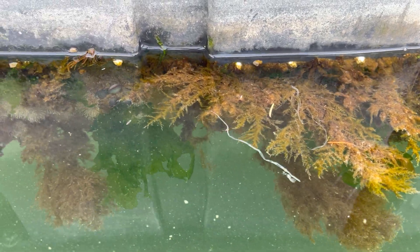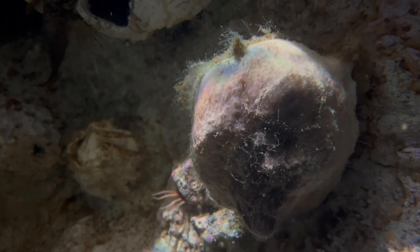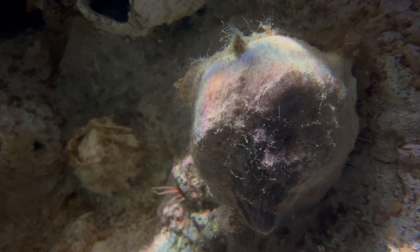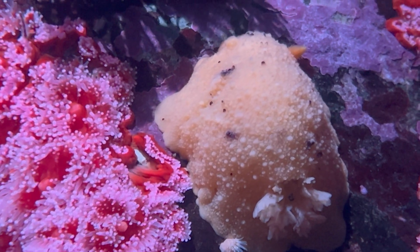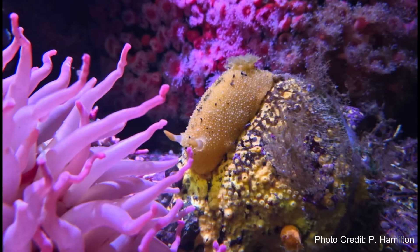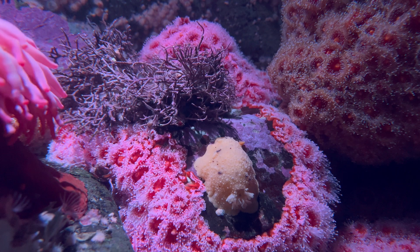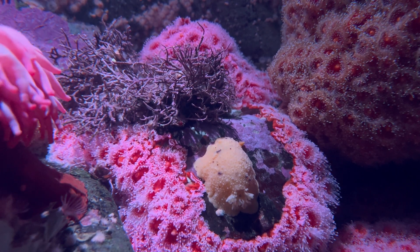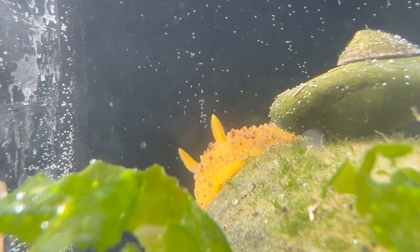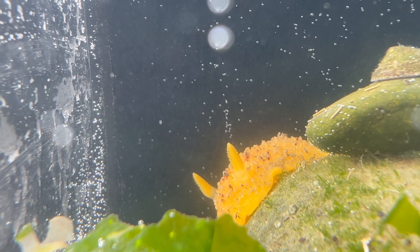One key in looking for them is to locate their food source. The diet of most dorids is sponges, but the specific type of sponge is dependent on the species of dorid. For example, the Monterey sea lemon eats many types of sponges, but especially can be found in areas with a high concentration of breadcrumb sponges. Their diet isn't limited to sponges — you can also find them eating things like bryozoans. Because of the food they eat, they have a high bioaccumulation of toxins, so they really don't have that many predators.